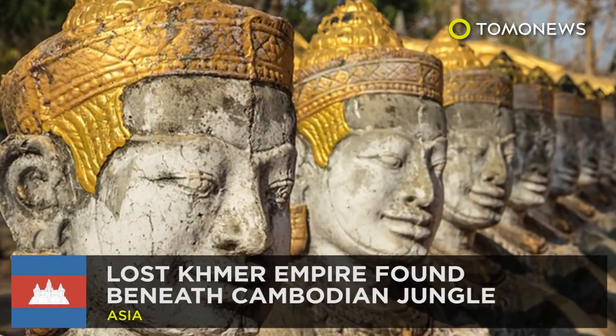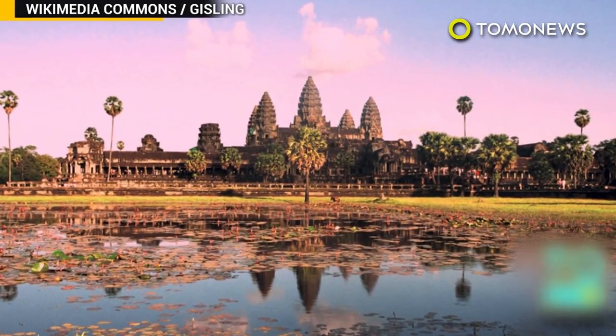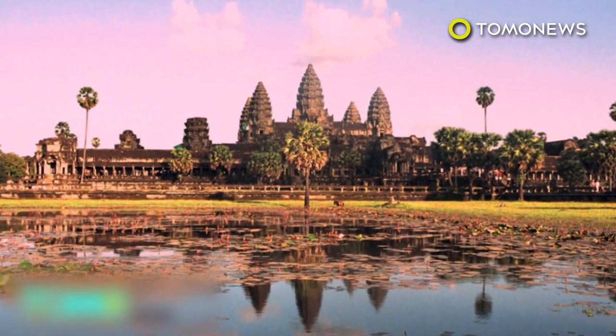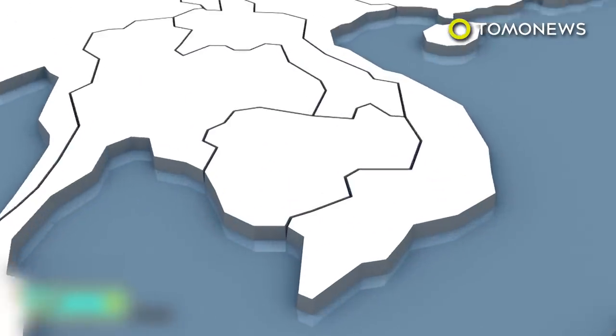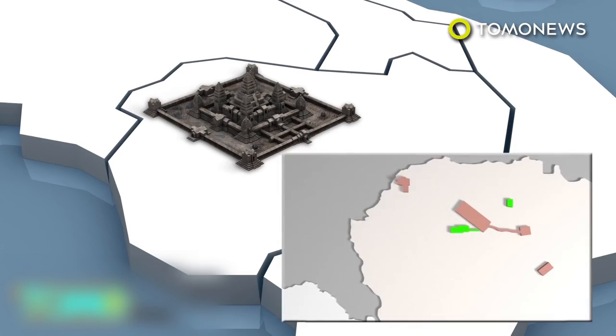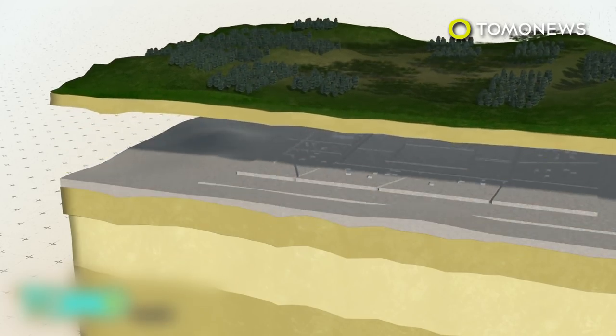Cambodia's jungle is hiding lost ancient cities. Ancient cities with complex urban landscapes have been found beneath the jungle in Cambodia by researchers using laser scanners. Archaeologists discovered a vast network of previously undocumented medieval cities near Cambodia's Angkor Wat Temple, linked by roads and canals. The cities ranged from 900 to 1,400 years old and would have been part of the largest empire on Earth in the 12th century.